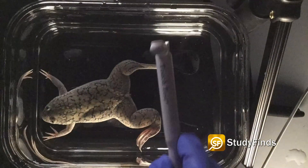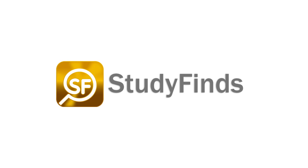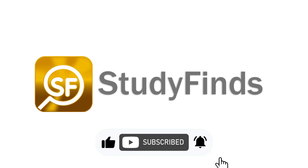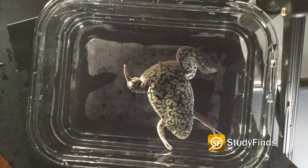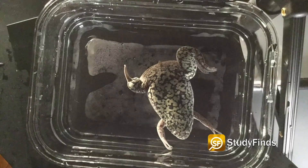Limb regeneration is a reality, at least in frogs for now. Scientists have successfully regrown a frog's leg, bringing limb regeneration one step closer to reality.